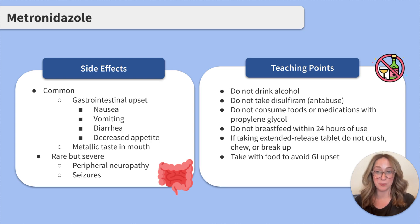Moving on to side effects and teaching points. GI upset is a common side effect of metronidazole — think of your typical nausea, vomiting, diarrhea, and decreased appetite. Clients may also experience a metallic taste in their mouth.